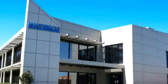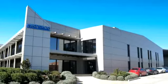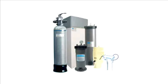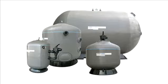WaterCo is an Australian public listed company involved in the manufacture and distribution of swimming pool and spa equipment and chemicals, domestic water filters, softeners and purifiers and commercial water treatment equipment.